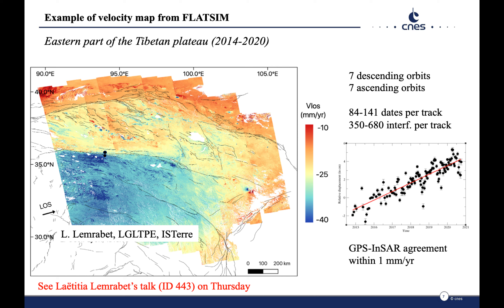InSAR and GPS velocities in this area are in agreement within 1 mm per year. We invite you to see Laetitia Lenrabe's talk on Thursday for further details.